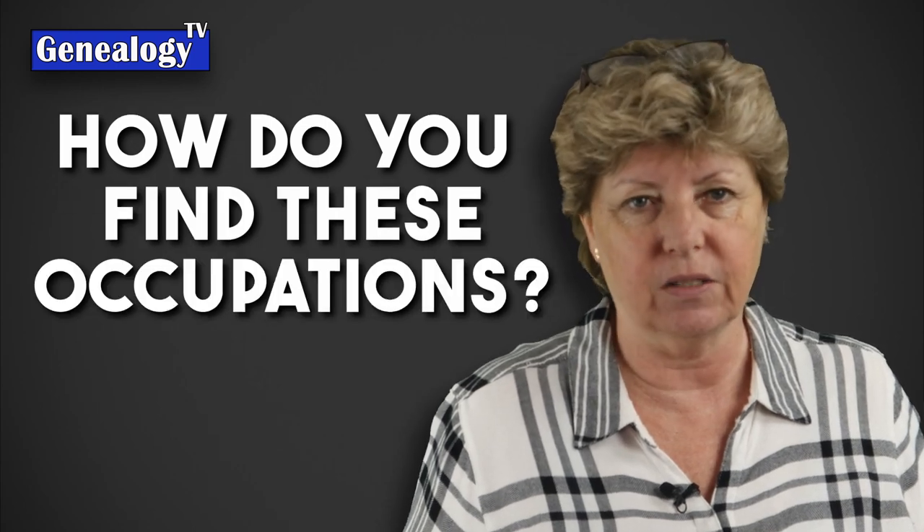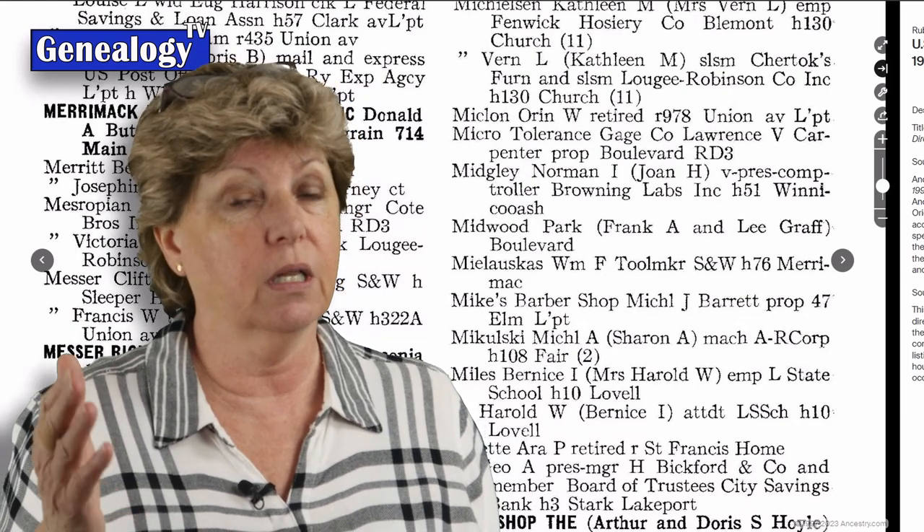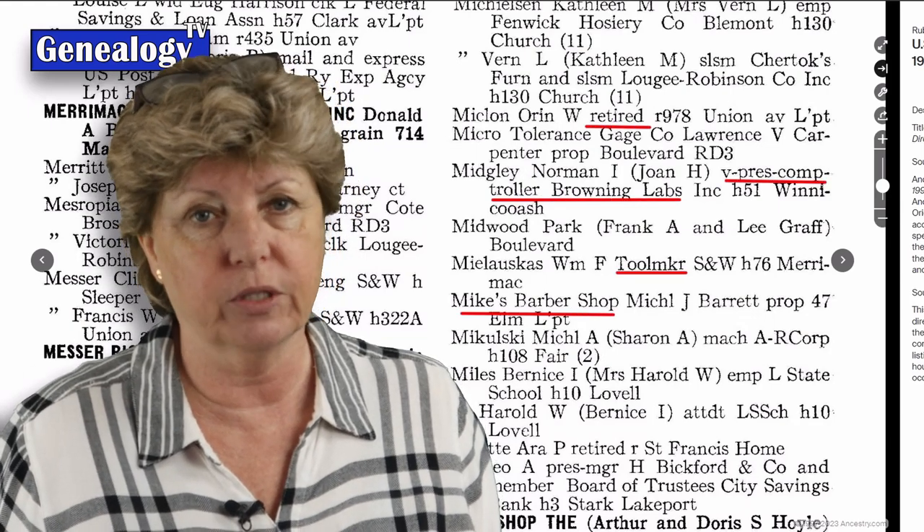How do you find these occupations? You can find occupations in a variety of records, most notably census records. You may also find mortuary records that list an occupation, and a lot of times you'll find it in obituaries.